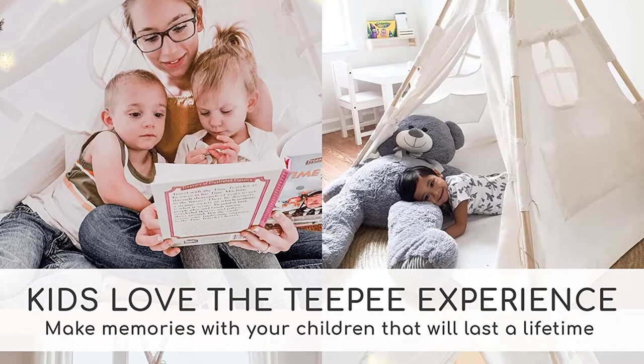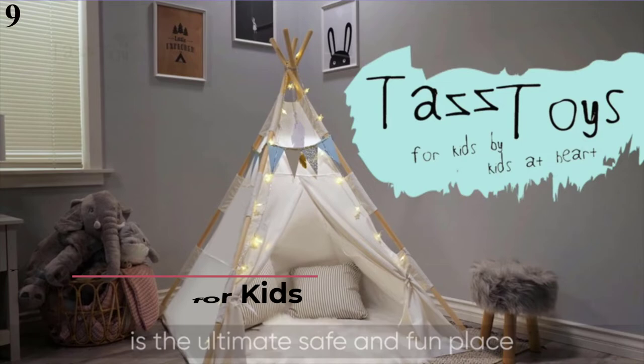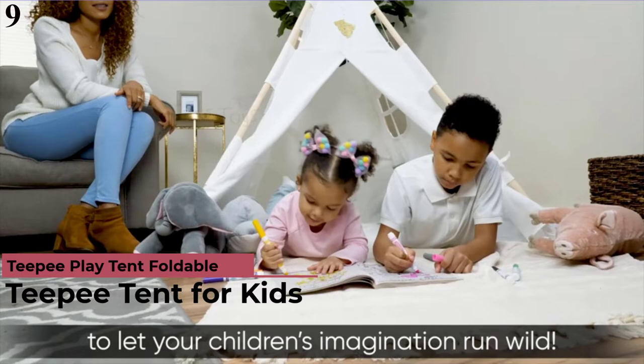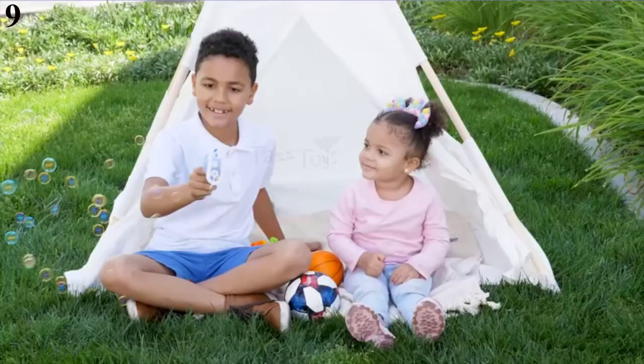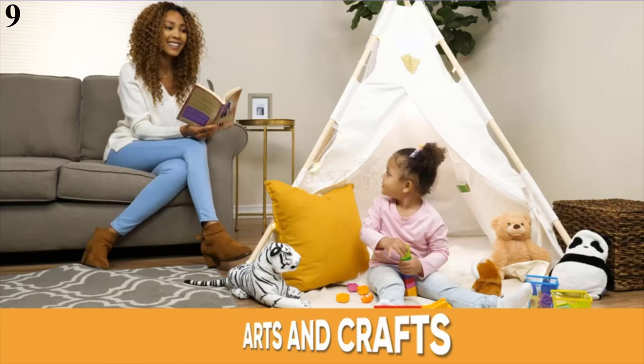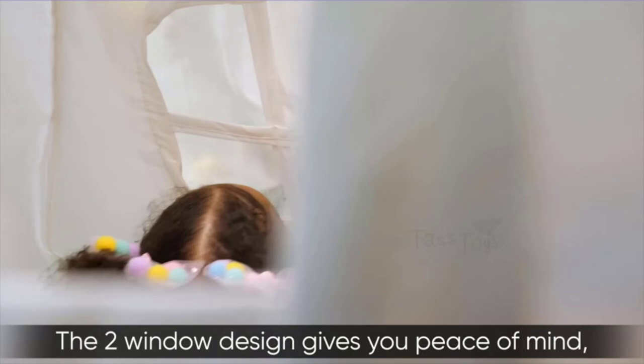Number 9 is the Teepee Tent for Kids, Natural. Now you can get it at around $49. Features: high-quality materials and portable, made of sturdy pine wood and 100% natural cotton canvas, with a cotton canvas carrying bag. What you get: one cover, 16 wooden poles, 12 connectors, one fairy lights, one artificial vines, one carry bag, and a detailed instructions manual.